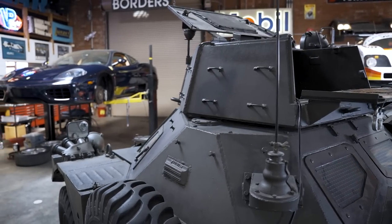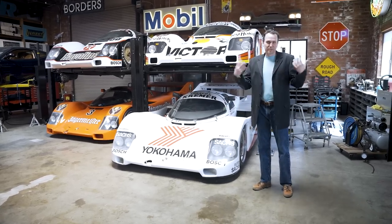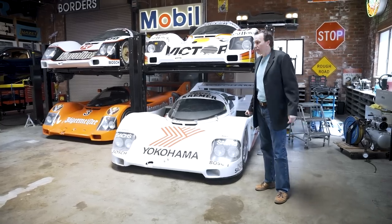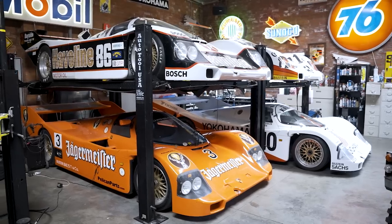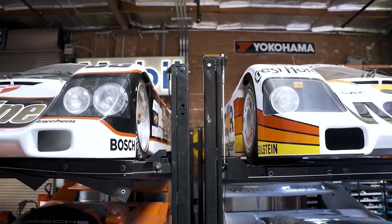I'm now standing in front of what most people consider the highlight of our collection: the four 962s that we have. Way back when Pelican started to do a little better, I wanted to buy a race car, and I started talking to people about what to buy. I decided I was going to buy a 934.